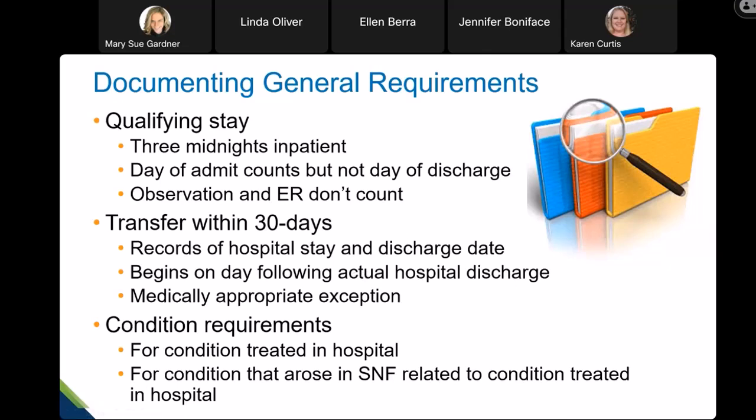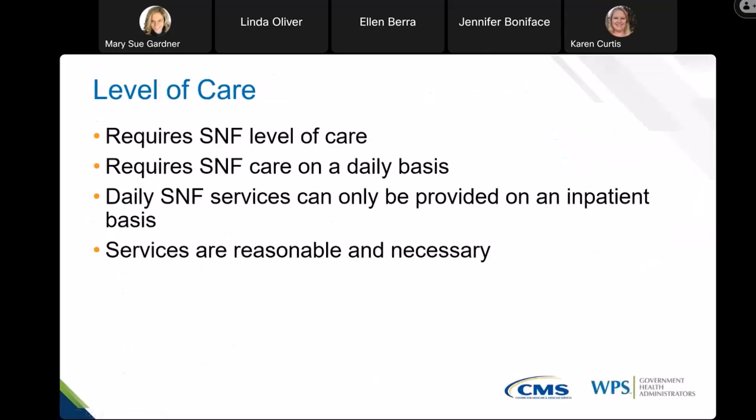When looking at documentation, we look at the conditions of coverage and coverage requirements. We look to make sure the patient is being treated for a condition that was present in the hospital or that arose in the SNF for a condition being treated in the hospital. Documentation that supports coverage criteria may be located in pieces of actual documentation that may have different names at your facility, so your documentation as a whole needs to support those coverage criteria.